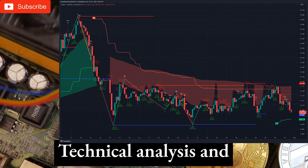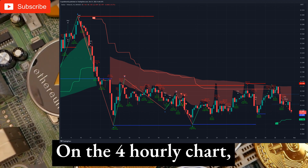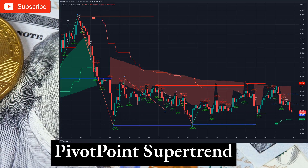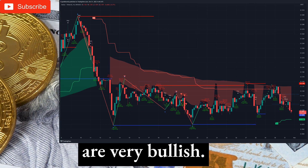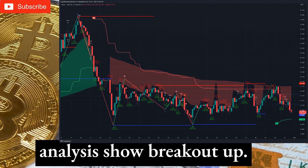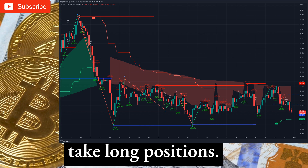Trading System 1: Technical Analysis and Trading Signals on the 4-Hourly Timeframe. On the 4-hourly chart, we get the buy signal. Candlestick patterns are very bullish. Pivot point supertrend system gave the buy signal. ABC trading patterns are indicating uptrend. Support and resistance level analysis shows breakout up. Overall on the 4-hourly chart we decided to take long positions.